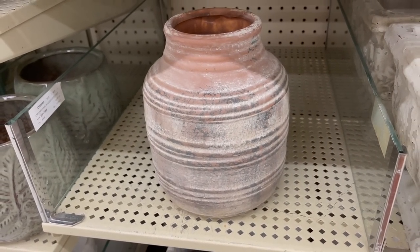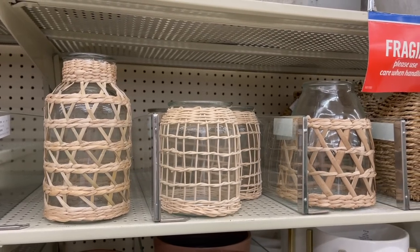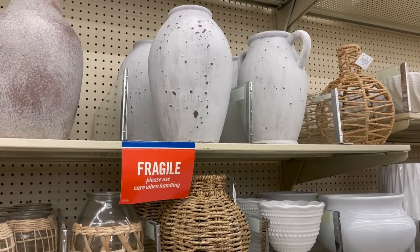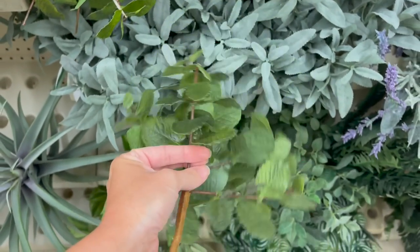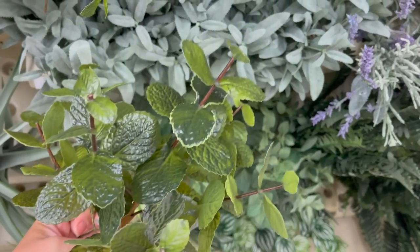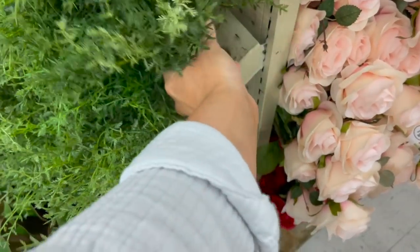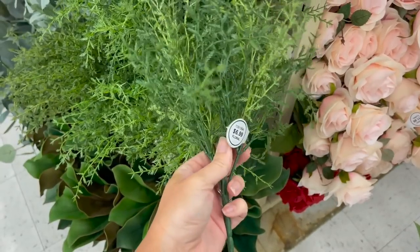You can get some really old-world, high-end-feel vases for a very good price, so I love looking through these. Then I like to go through the other aisles of greenery — this one is a very nice faux plant look, and such a great price. You can pop that into a little vase and it would look like a real plant.